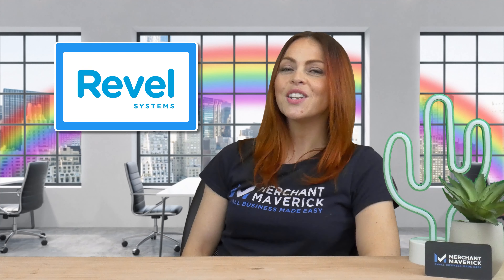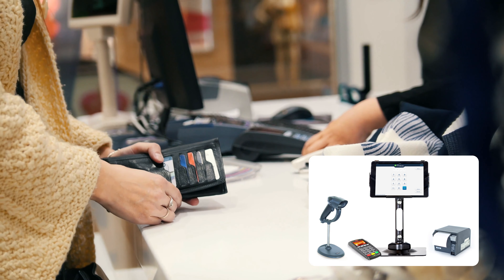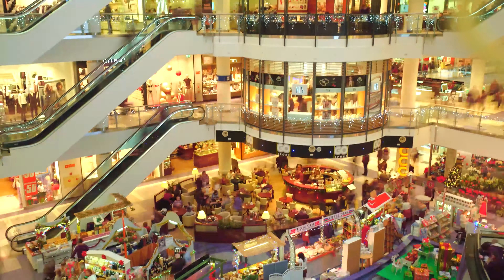Revel Systems is an advanced iPad-based POS for quick-serve restaurants and retail stores. One big advantage with Revel is its full offline functionality. This sleek and modern POS is fast and reliable and works with numerous third-party payment processors, allowing you to shop around to get the best processing rates.